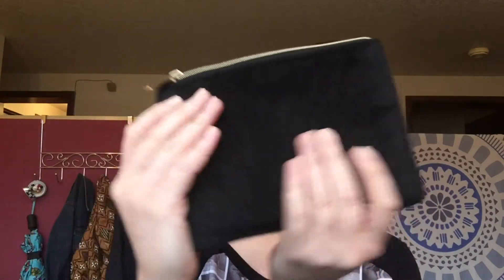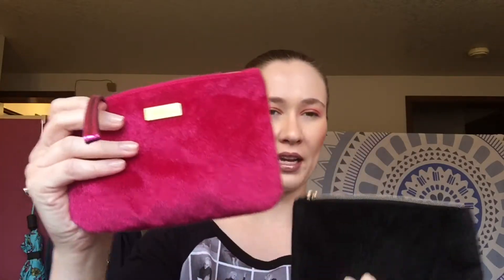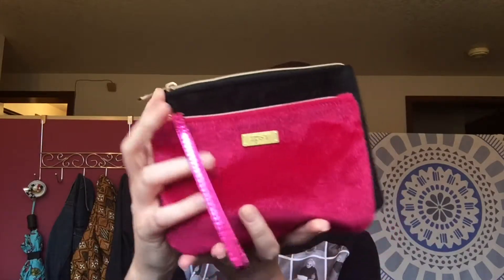This is the November Macy's Beauty Box, and this month it is a fuzzy black bag — very much like the ipsy bag they did back in December, but it's much bigger. So if you've been wondering how they compare, the Macy's bag is larger than ipsy's. This month instead of a $5 coupon, you got a $10 coupon to use towards any purchase, so I'm planning to use that for Black Friday.